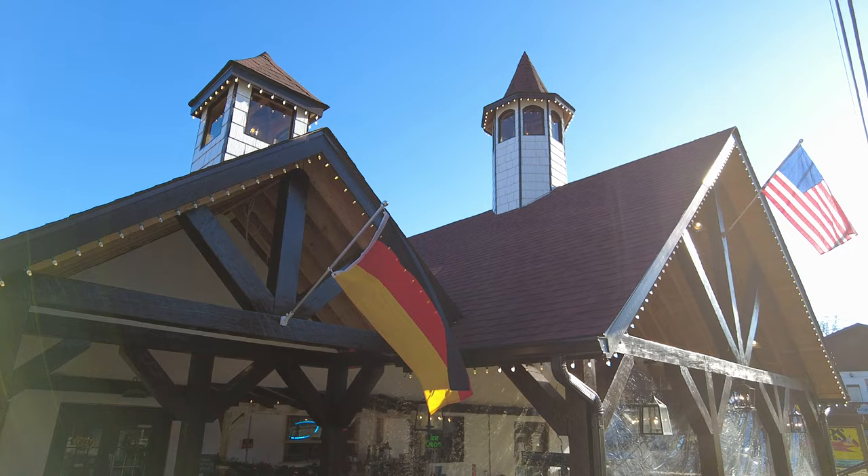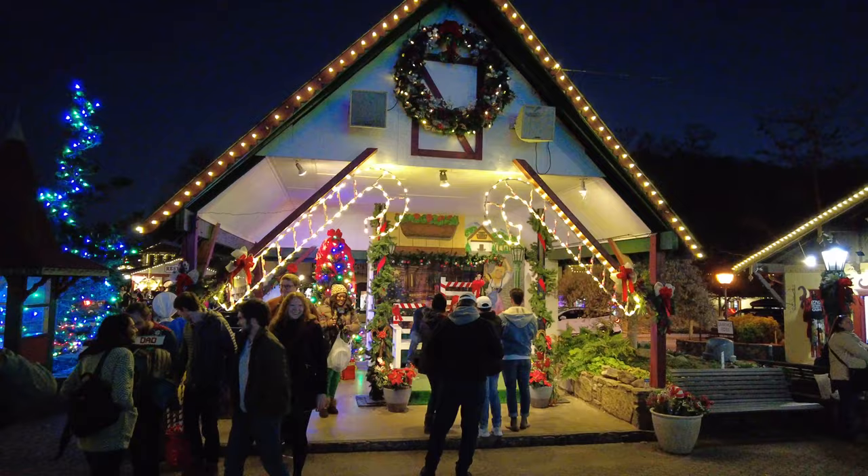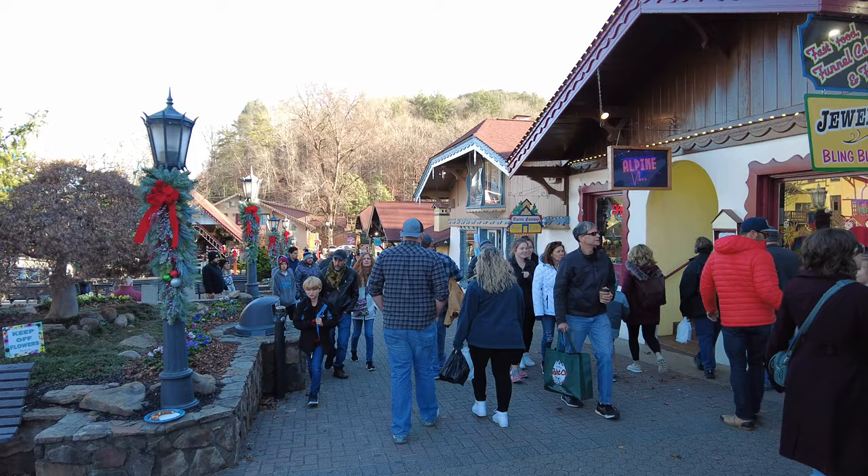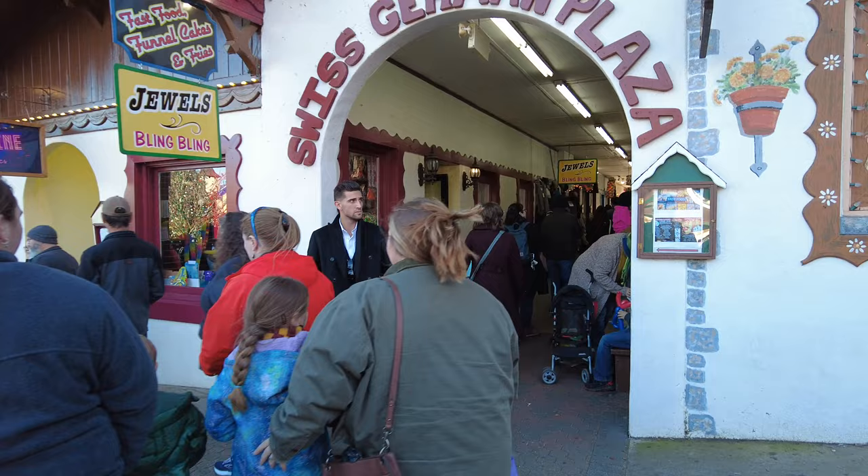Getting into the heart of Main Street, you'll quickly realize how popular Helen actually is. No matter what time of year, there's always a reason — Christmas markets in the winter, beautiful Georgia weather in the summer, or even the changing autumn leaves. There's always a reason to come. Any weekend trip should include some shopping, and both along Main Street and through the corridors perpendicular to it, you'll find whatever you're looking for.